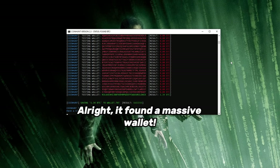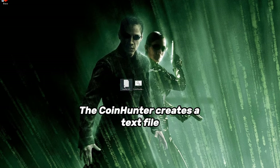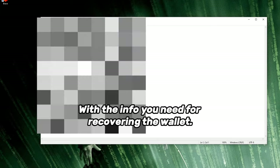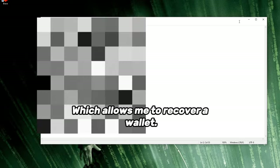Alright, it found a massive wallet. Now I will show you how I will access it. CoinHunter creates a text file with the info you need for recovering the wallet. I will copy the Bitcoin seed phrase and head over to a Bitcoin wallet platform which allows me to recover a wallet.